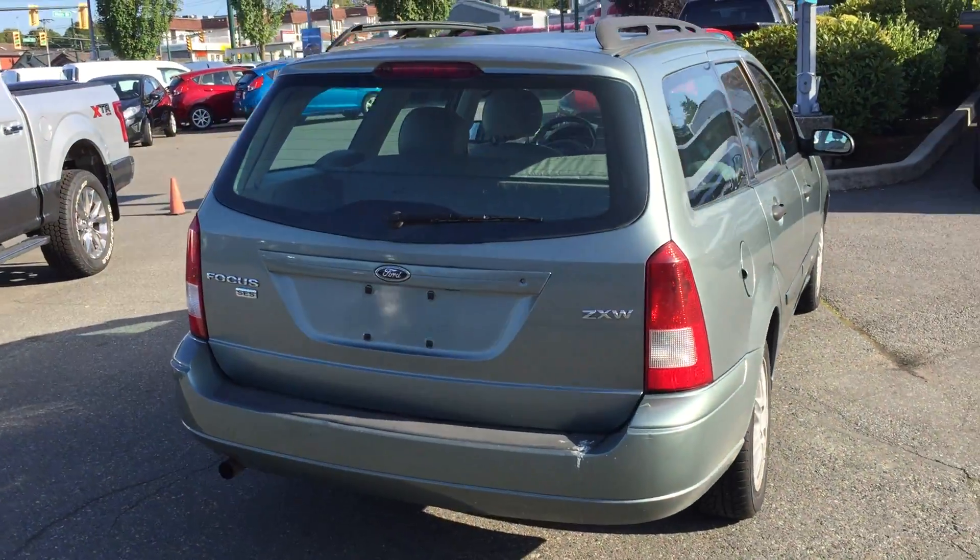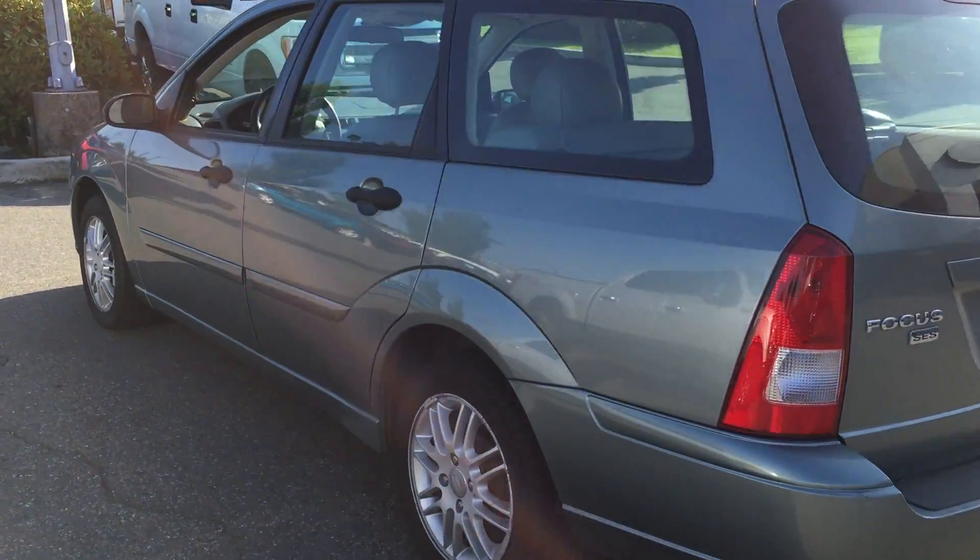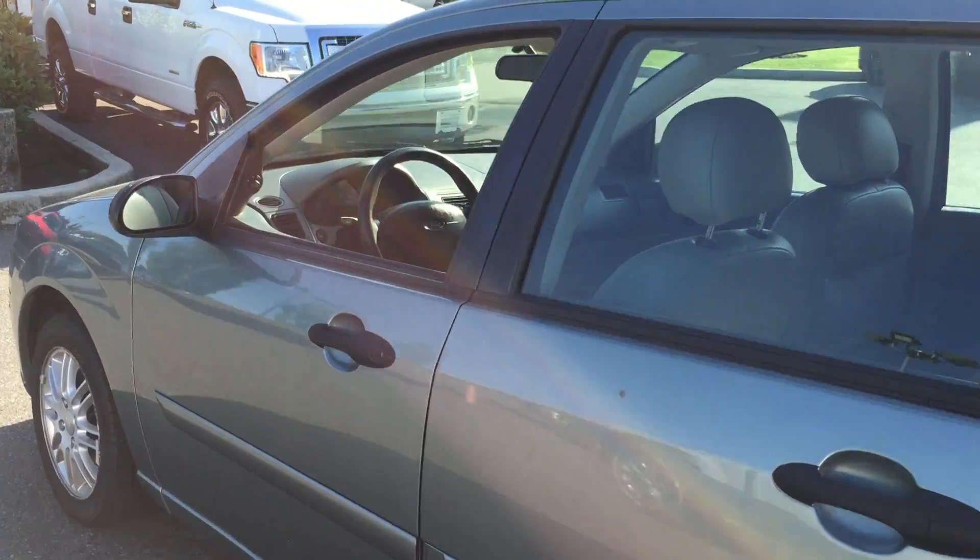Very roomy, very practical. This one's fun to drive and I'll show you why in a second. Nice aluminum wheels there — good looking car.